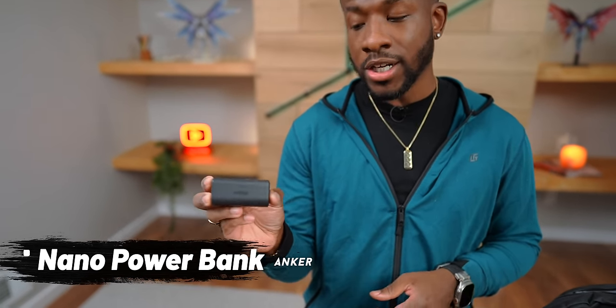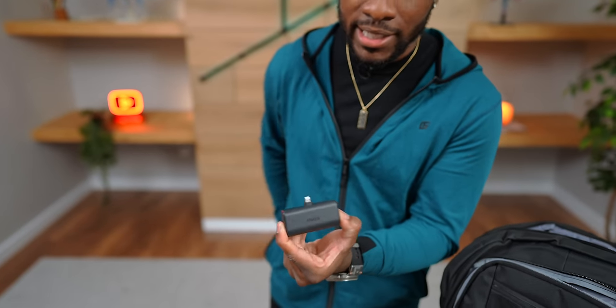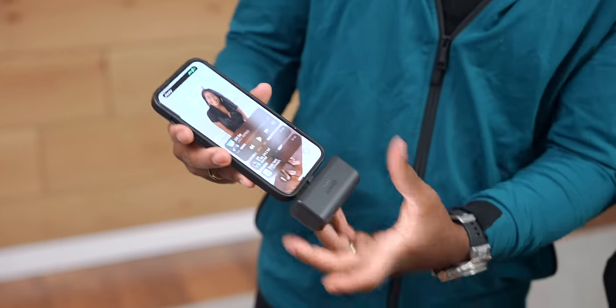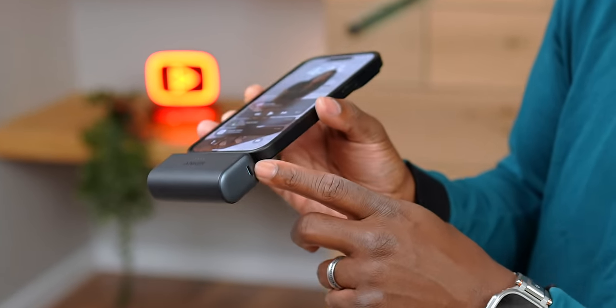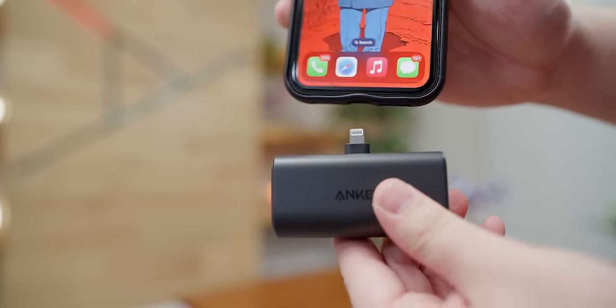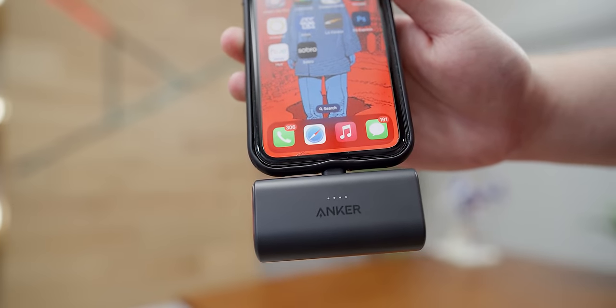If you don't want a big chunky portable charger, you can grab something a lot smaller — like this one from Anker that pops right onto the bottom of your phone. This one uses a Lightning connector, it's 5,000 milliamp-hours, and you just attach it to the bottom of your phone and start charging. It has a USB-C port on the side to recharge it. They also have options with a USB-C connector if you don't have an iPhone. It's convenient and a great choice if you don't want to carry a lot of stuff to school.